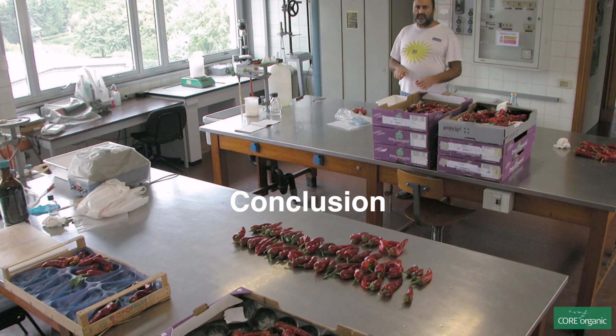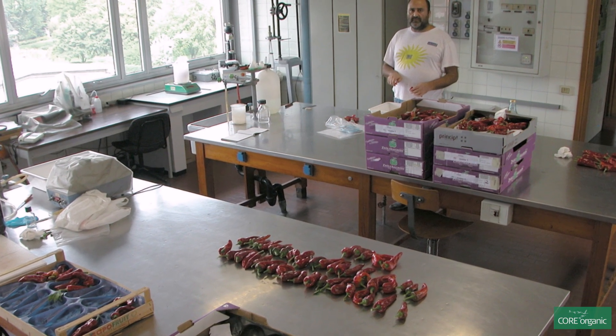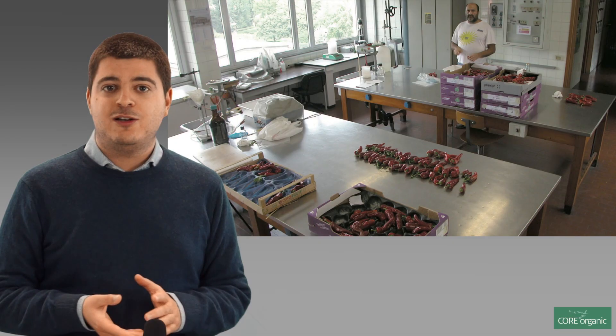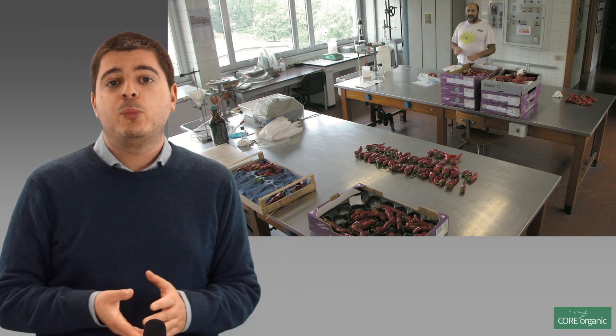In conclusion, we can say that the FavOrganic On-Day project is proving very effective because it shows that there are many novel technologies that help maintain high quality of organic fruit and vegetables over the processing chain. These results are in particular important for small producers.